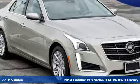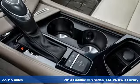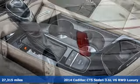Here's a 2014 Cadillac CTS sedan. For over 100 years, Cadillac has dared to drive the world forward.